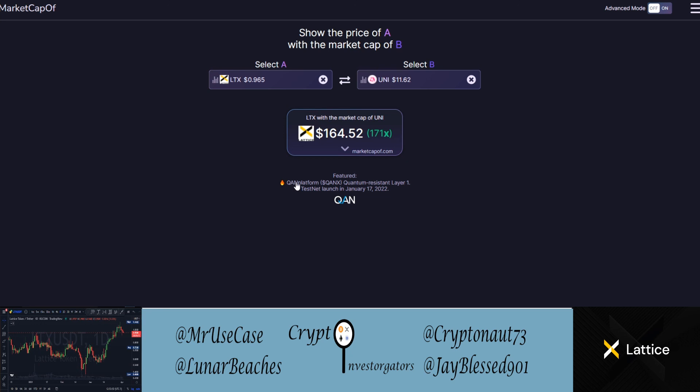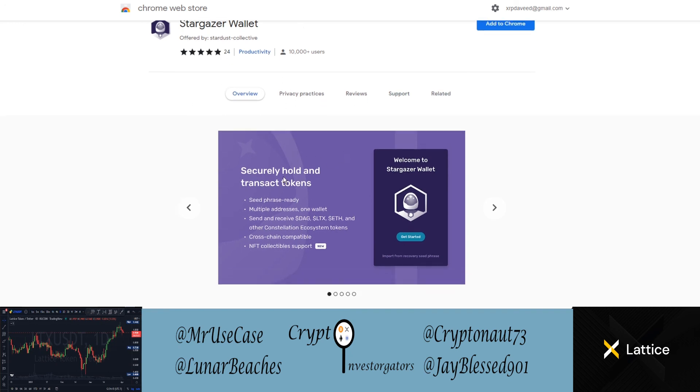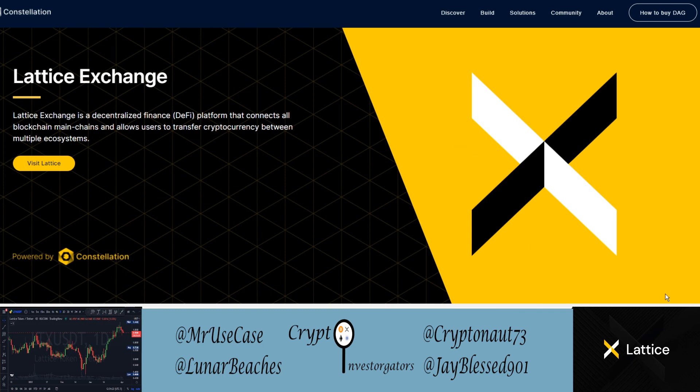With it being very cheap, scalable, and cross-chain, LTX has some pretty cool potential. If you want to store your LTX, that's going to be on the Stargazer wallet — the same wallet used to store DAG — which will securely hold and transact your tokens. Before we go, don't forget to like and subscribe, and that wraps up our Lattice Exchange portion, which was voted on by our community in Discord.